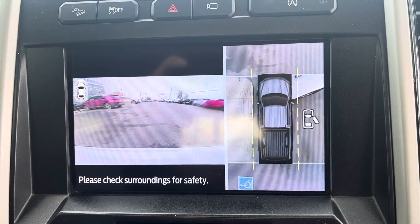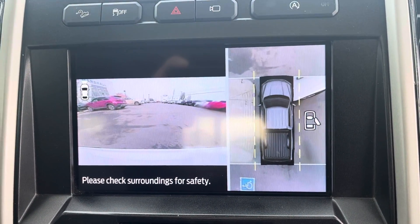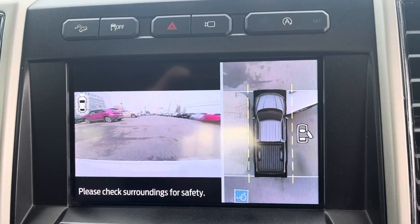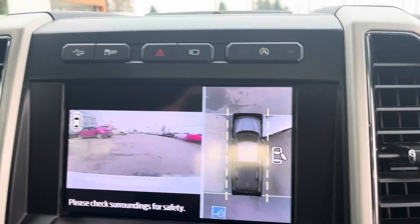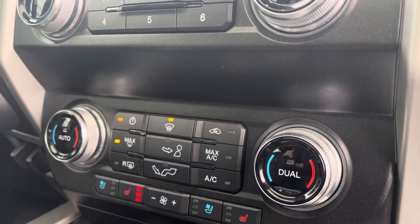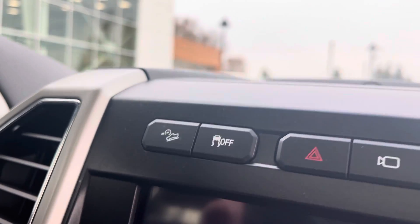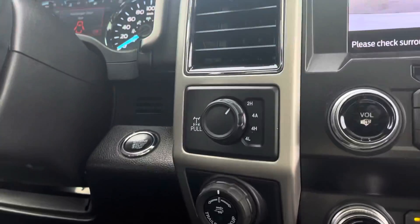This one has 360-degree camera angles for backing up and parking lot situations — you can see right out the front, rear, or off the sides. You get heated and cooled seats, and back up here you have the hill descent control, traction control, you name it.